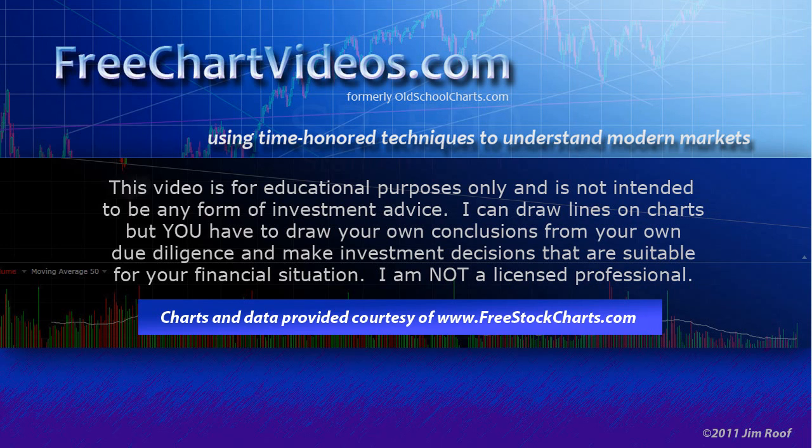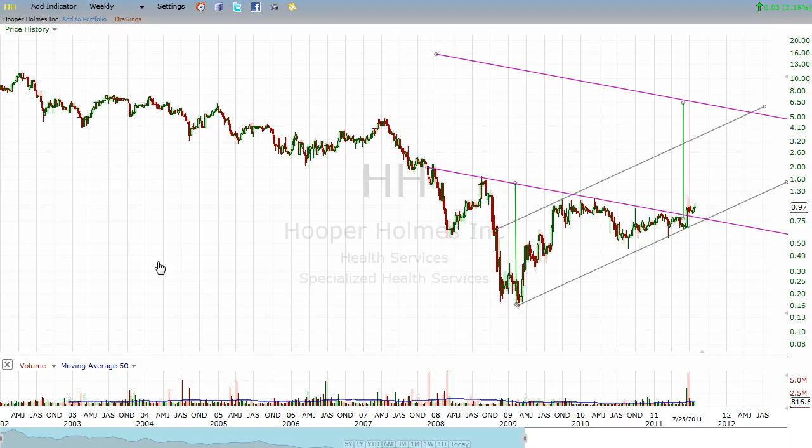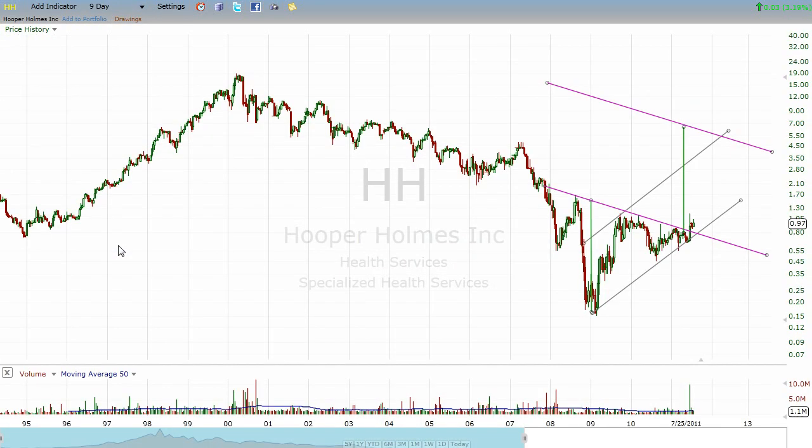We're going to look at a small stock here — Hooper Holmes, ticker H-H. The first thing I want to do is look at a weekly chart going back all the way to 2002, when Hooper Holmes was up in around the $8 to $10 range, and it started a steady slide. We can go back even further and see that at one point it was in a nice climb from roughly $0.80–$0.90 all the way up to close to $19. Then it started the decline, and it has made a classic bottoming pattern.